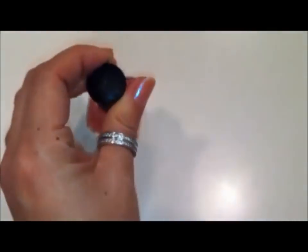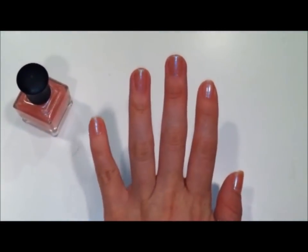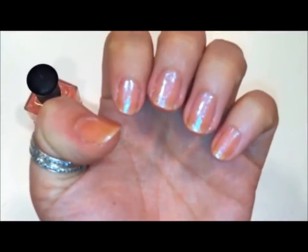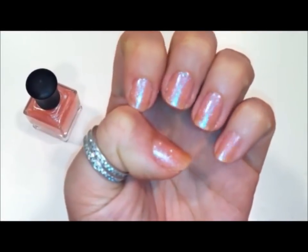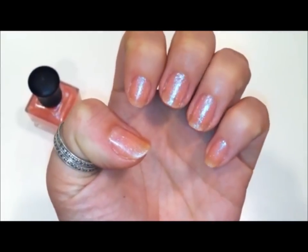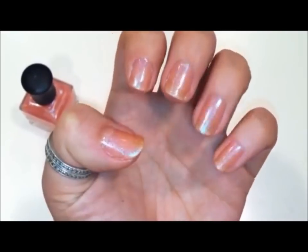Deborah Lipman is another all-natural brand — it's so many-free. The only thing is I cannot get the lighting to really come across right on camera. Now it's a little bit better, a little bit brighter, but this is really a beautiful sheer wash of pink with all of this micro glitter.